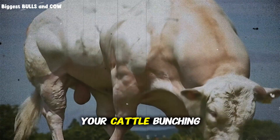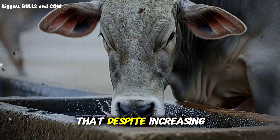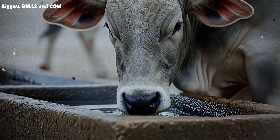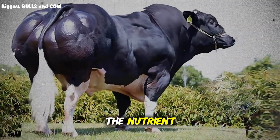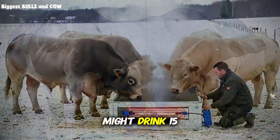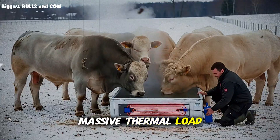Have you noticed your cattle bunching up in the winter, looking rough with their hair coat standing up? Have you noticed that despite increasing the ration, they just maintain weight rather than gaining? This is likely the culprit. We focus so much on the solid food that we forget that water is the nutrient consumed in the largest quantity. A finishing steer might drink 15 to 20 gallons a day. If that water is freezing, that is a massive thermal load on the animal.